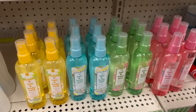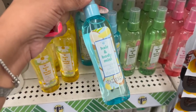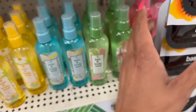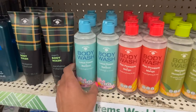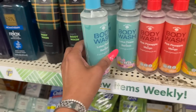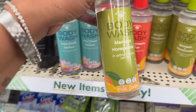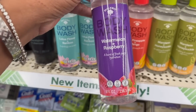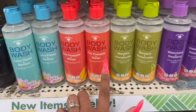They have some new hair and body mist by Bolero: White Tea and Daisy, Coconut Water and Banana, Watermelon and Sweet Mint, and Hibiscus and Rose Water. They also have new Bolero body wash — Lotus Flower and Bamboo, Pink Pineapple and Mango, Mandarin and Honeysuckle, and Watermelon and Raspberry. They're 8 fluid ounces — definitely new as well.